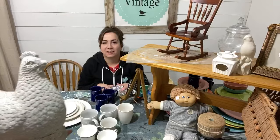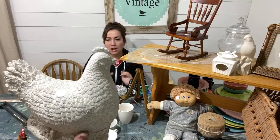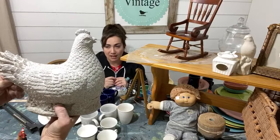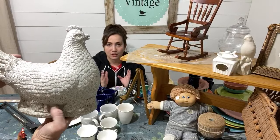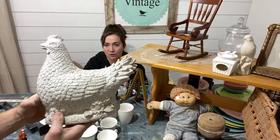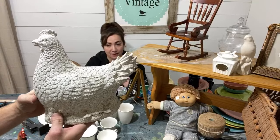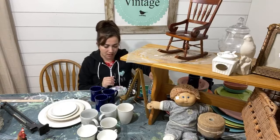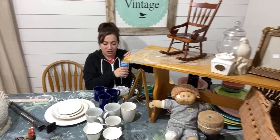Jamie found this large hen for three dollars — it'll sell for nineteen ninety-five. We had a rooster that we painted in apothecary last week and that sold, so when I found this hen I was super excited. We usually find roosters, so it's always fun to find a hen. This one is definitely going to get the apothecary treatment with white wax, since that's what sells.